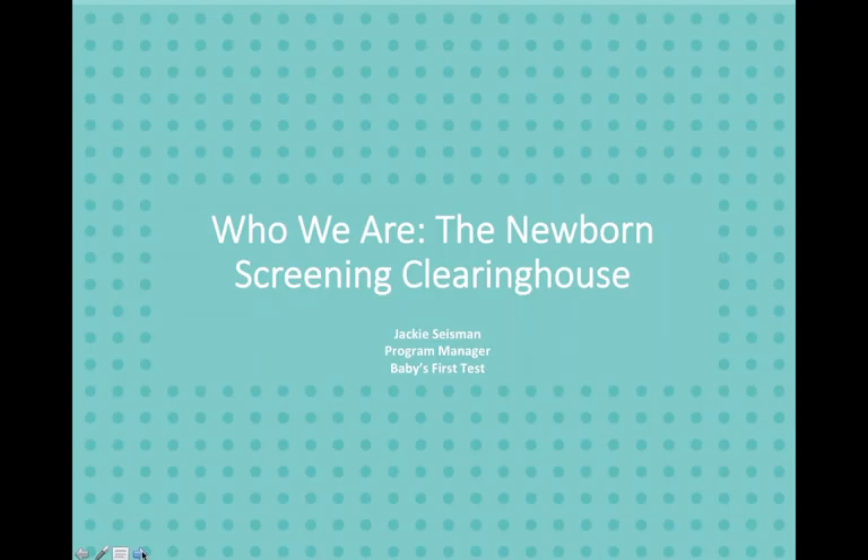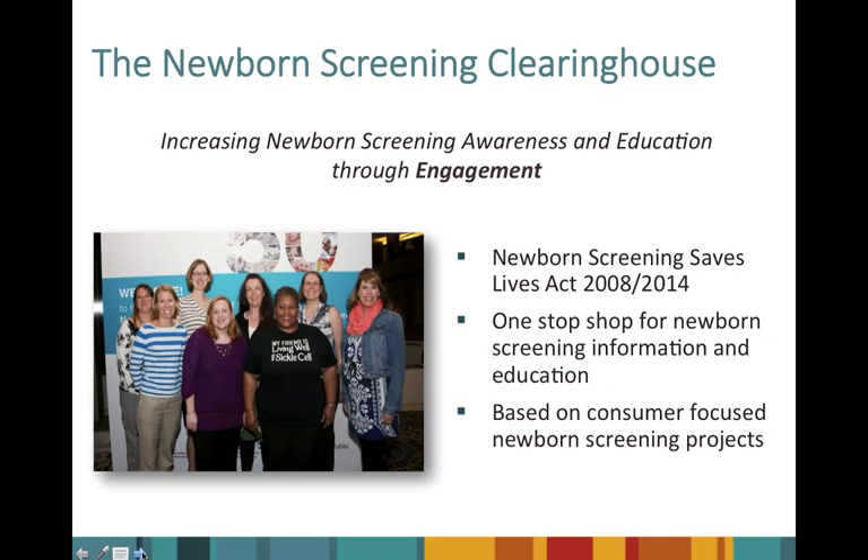My name is Jackie Seisman and I am the Program Manager for Baby's First Test. The Newborn Screening Clearinghouse was created in response to the Newborn Screening Save Lives Act of 2008, which called for creating a central online clearinghouse. This act was reauthorized in 2014. We are a one-stop shop for newborn screening information and education for new and expecting families, health professionals, policy makers, industry, and the public — at both the local, state, and national levels. A key piece of what we do is engagement and making sure we really are meeting people where they are in the process.